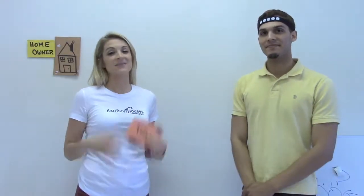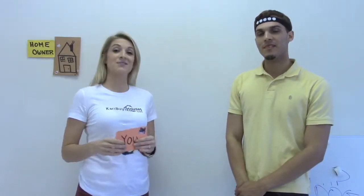Hey guys, Keri from Keri Buys Houses here. Today we're talking about five ways to invest in real estate without a lot of money out of your pocket in just five minutes.